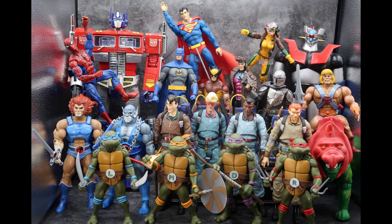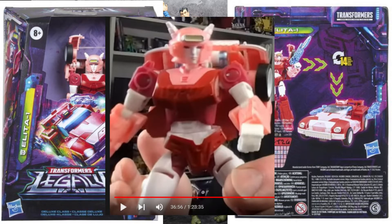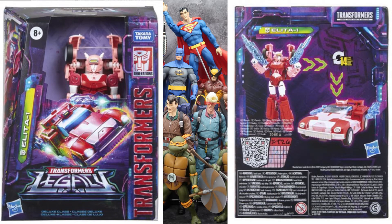The Hasbro team revealed a new Arcee from the Deluxe series, and she looks great in robot mode. I don't like the tall shoulders she has in the box, but they showed a way to take those shoulders and move them down, which made her robot form look so much better. The only bad thing I could say is I don't like the alt mode — it's kind of a beefy looking car thing. I don't know if I'll pick up this figure, but if I do, she's definitely staying in robot mode.